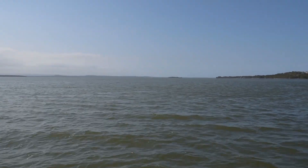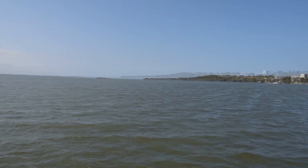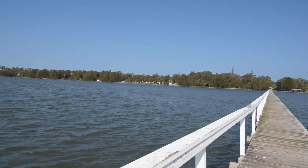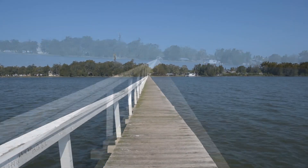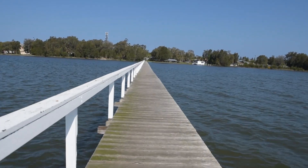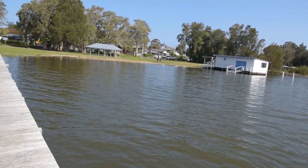It's a pretty good view from out here, isn't it? It's not unusual to see people fishing off these jetties or just going for a leisurely stroll and getting some fresh air.